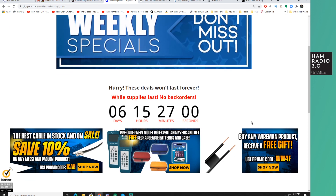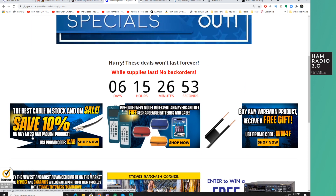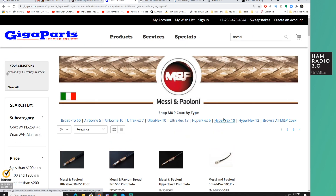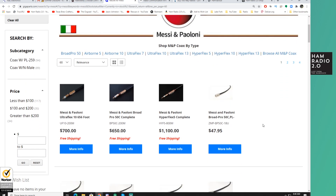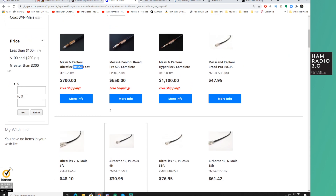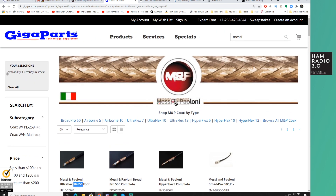Weekly specials this week from Gigaparts: they got a large shipment of this Messi and Paoloni coax in last week, maybe a couple weeks ago now. They've been in communication with me and they're going to let me review some of it. It's 660, 656 feet. But this is high quality coax, made by Messi and Paoloni over in Italy — so it's Italian made, imported into the USA.